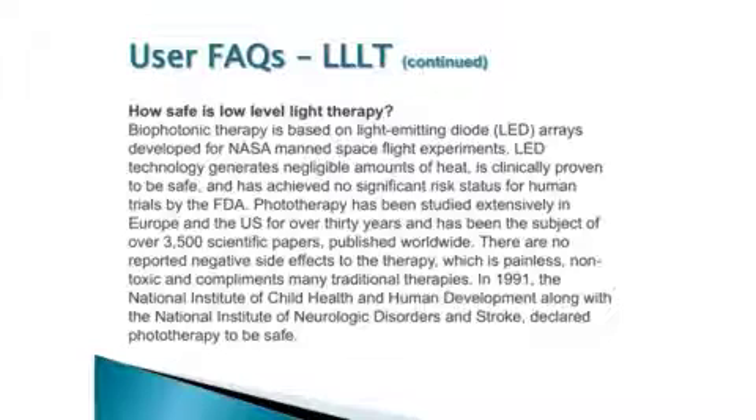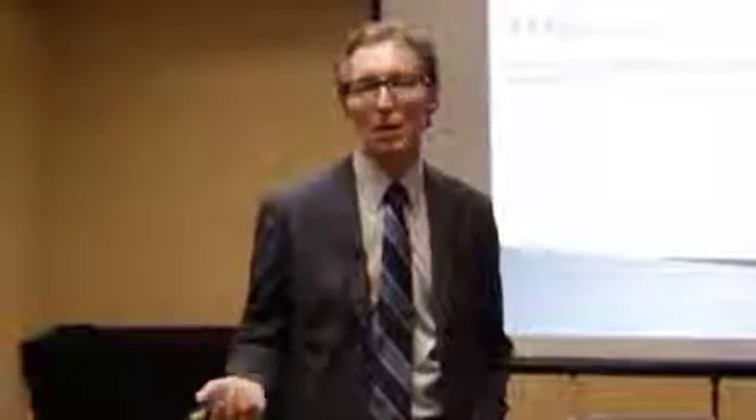How safe is light therapy? It's immensely safe. In 1991, the National Institute of Child Health and Human Development, along with the Institute of Research and Stroke, declared phototherapy to be safe. I've used it around people with severe wound repair issues, including failure to close wounds following open heart surgery. I already believed in light therapy devices before this — when they told me about Saluma, it made sense. They were preaching to the choir.